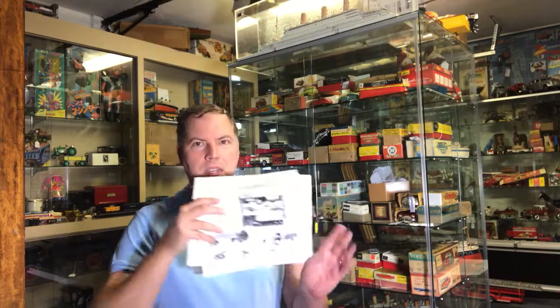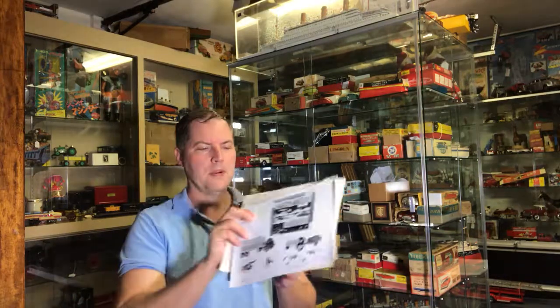Hey, cheers from Ed over at antiquetoys.com. I have a Chicago follow-up and a lot of interesting paperwork I wanted to share with everybody.